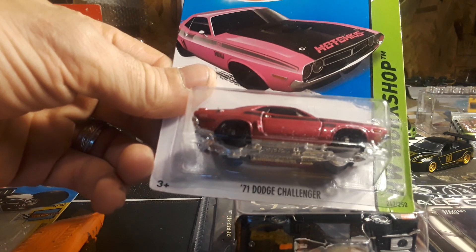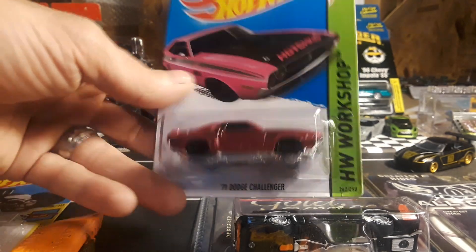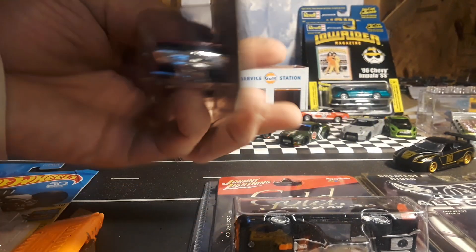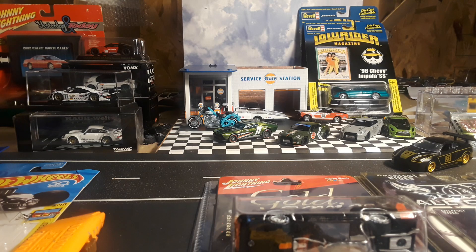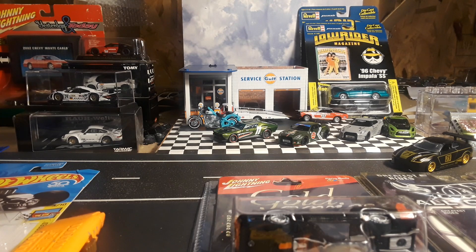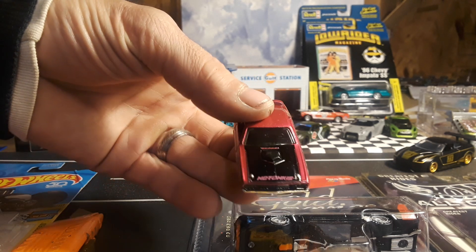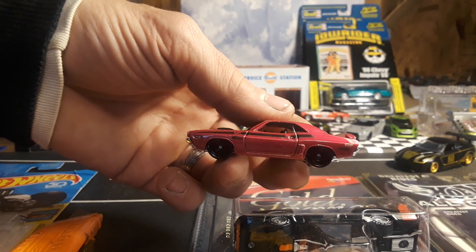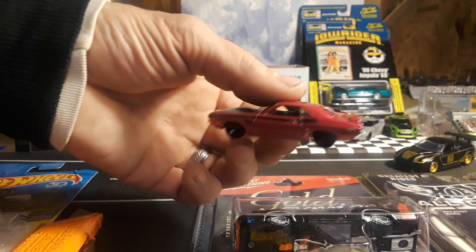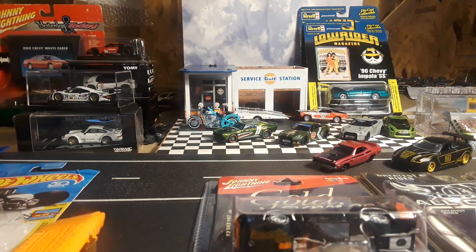Next, we got a 1971 Dodge Challenger from the Hot Wheels Workshop, 2013. Looks pretty cool in this color. So of course I had to crack it open. I think Greenlight has one that's real close to that.